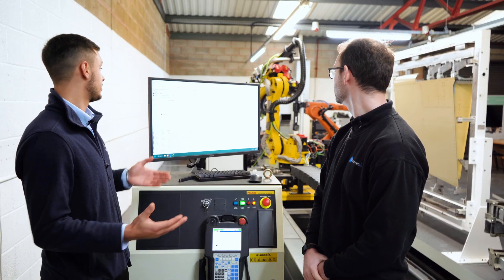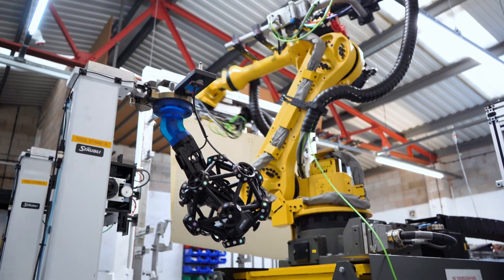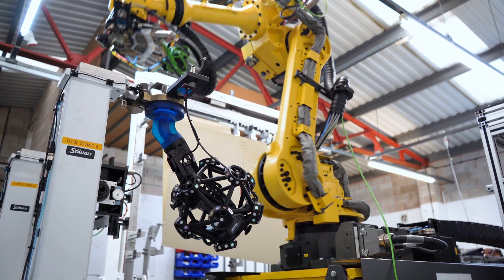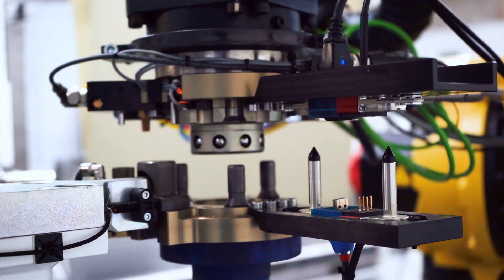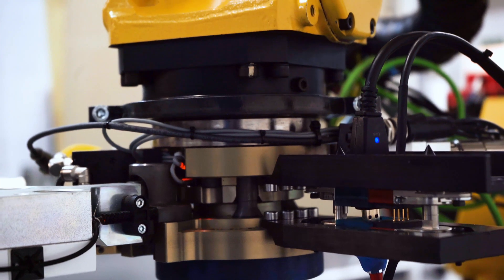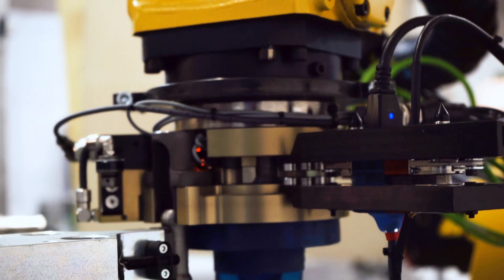The first part of the process is picking up the scanner — this is an automated process. It's moving to the position, picking up the scanner, locking the tool change, checking all the peripheral connections are okay — so power, data — and then it's going to move to its home position.